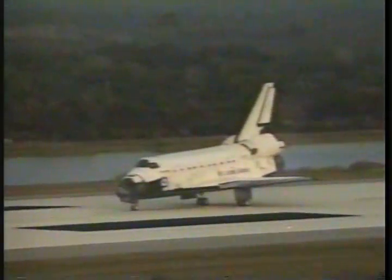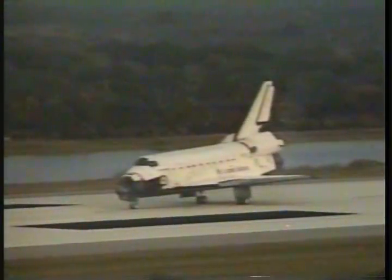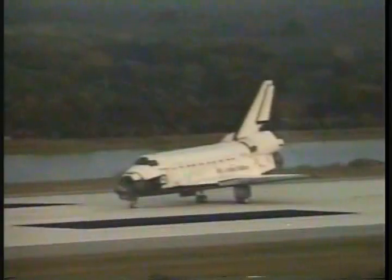We'll stop Discovery. Welcome home and congratulations on an outstanding mission. You all did a terrific job up there. Thank you.